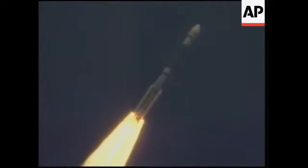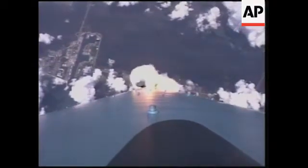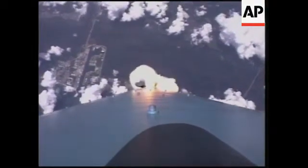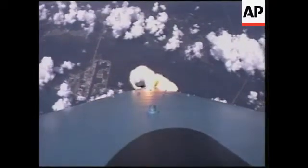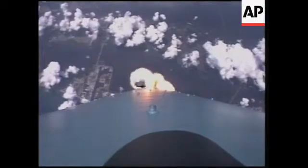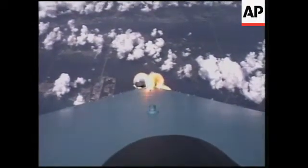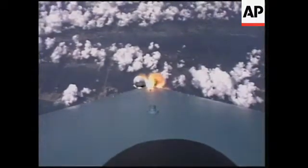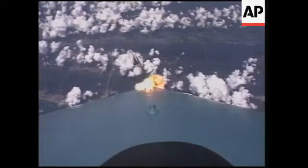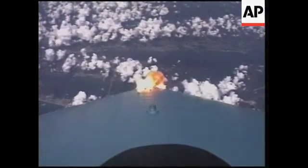Stage level still looking good and we've just went supersonic. Flight control still looking good as we exceed Mach 1. Now passing max Q. Vehicle first stage still looking good. All three solid motors are starting to taper off, and all three solids have burned out. And there's separation — all three have jettisoned.